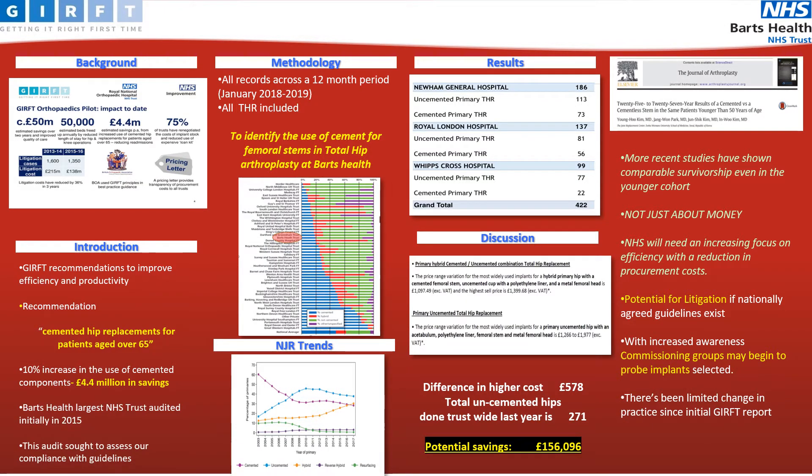Getting It Right First Time was an NHS initiative which was set up to evaluate current care practices and make recommendations to improve efficiency and productivity. This led to a number of positive improvements since the report, including a £50 million saving, a 36% reduction in litigation costs, and 75% of trusts have been able to renegotiate the cost of implants and reduce the use of expensive load kit, further driving down prices.